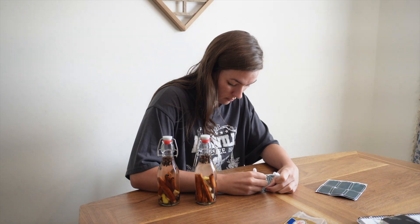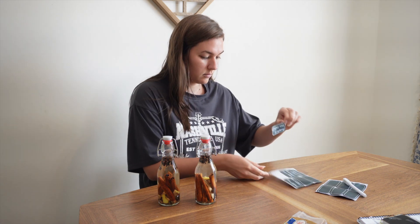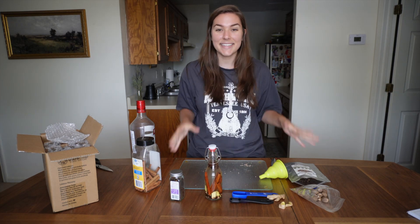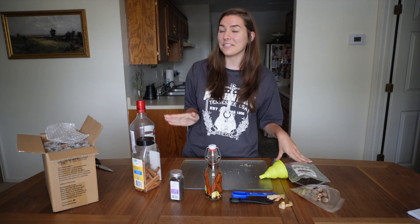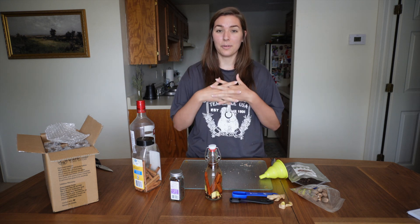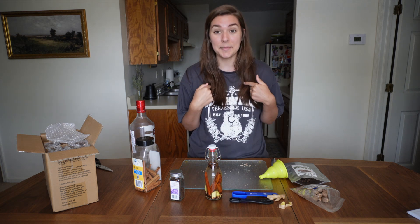We're going to label these and set them in a cool dark place for the next two weeks. Then we might make some syrup to go in coffees, or maybe a little cake or cookies — I'm very excited. We might even make a candle, that's another thing you can make with this — it could be a whole other video! Follow along for the rest of my DIYs; I have a whole playlist of DIY gifts. Make some for friends and family or make some for yourself.